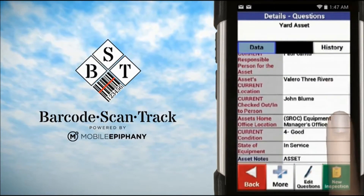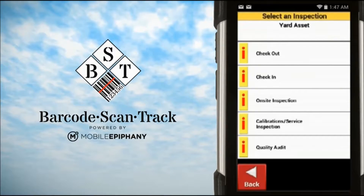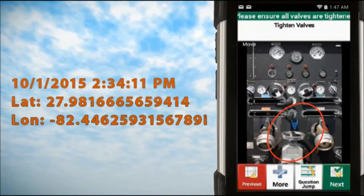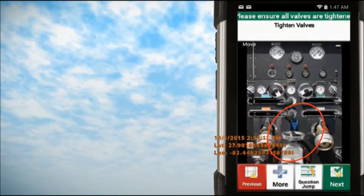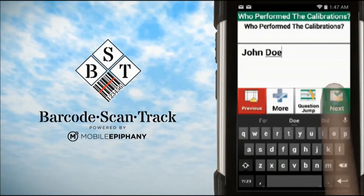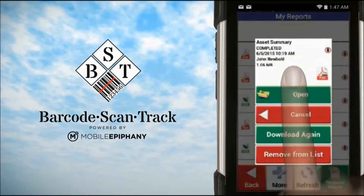Users can follow guided processes with step-by-step instructions that take full advantage of the utilities built into their devices, including the camera, our photo annotation capability, our date and time stamping features, and text inputs. Users can run any standard or custom report from our enterprise-class reporting system.